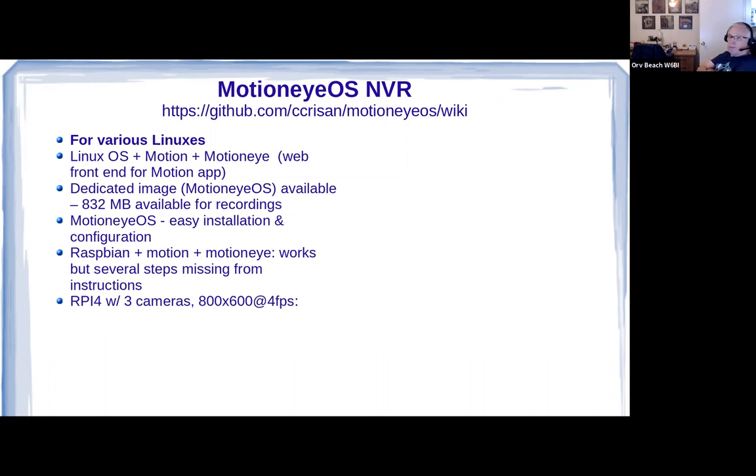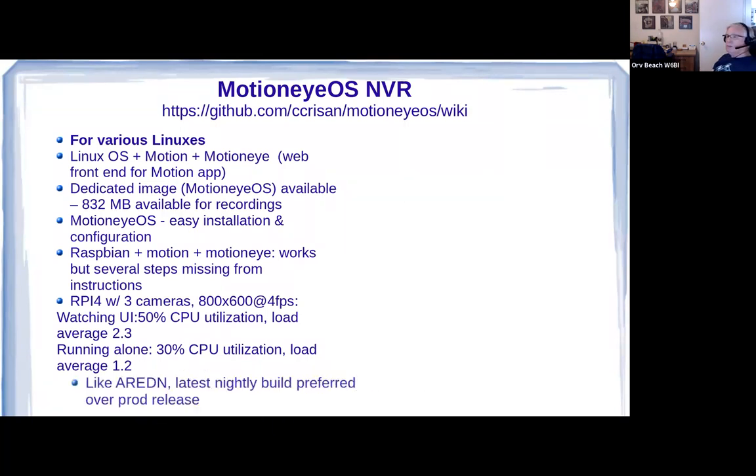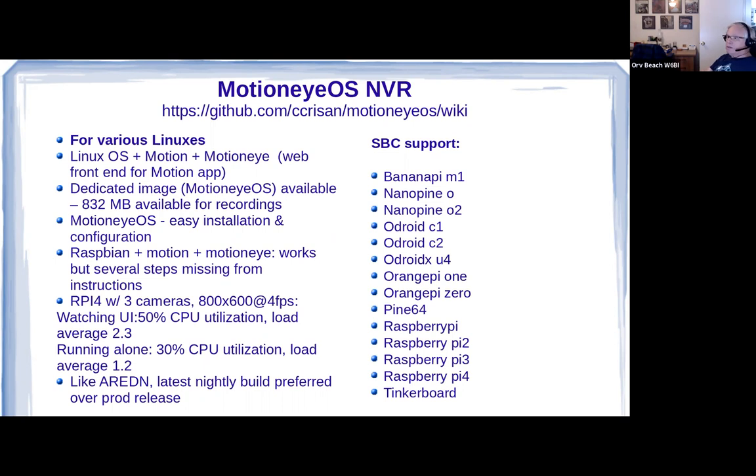They claim a Raspberry Pi 4 with three cameras will record 800 by 600 at 4 frames per second. When you're watching the UI, CPU utilization on the Raspberry Pi 4 is about 50% with a load average around 2.3. If you're not bothering it and letting it run by itself, it's much better — 30% CPU and load around 1.2. Like AREDN, they really recommend the latest nightly build over the production release. It supports pretty much any small single-board computer supported on Raspbian; some of these are more powerful than Raspberry Pis but tend to use more power.